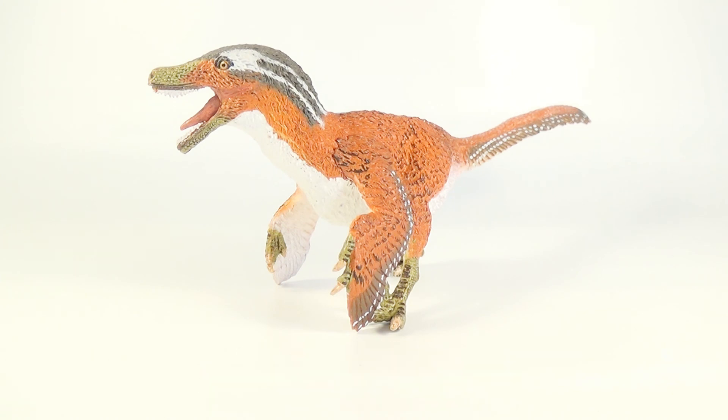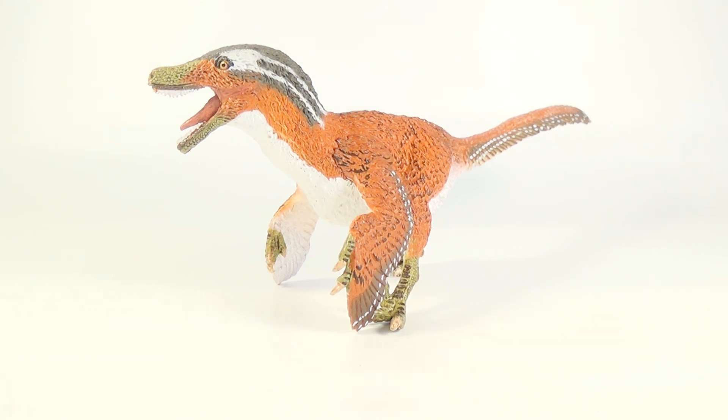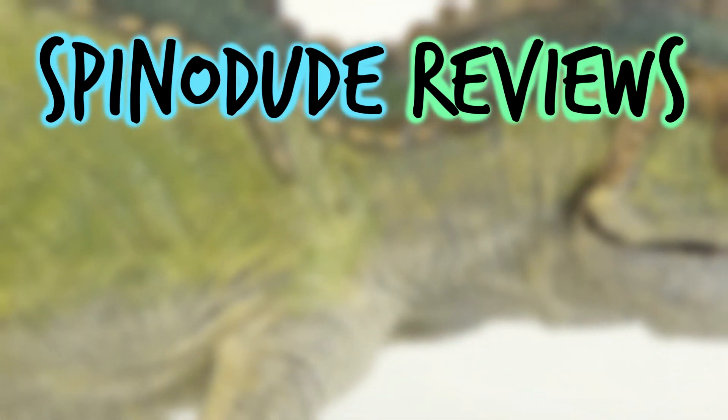So anyway guys, I hope you have enjoyed this video. If you did, leave a like down below and subscribe to the channel. Also leave a comment telling me what you think of this new model. Thank you so much for watching, and as always I will see you in my next video. Take care and bye-bye!